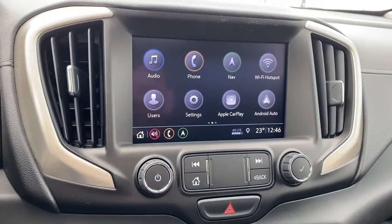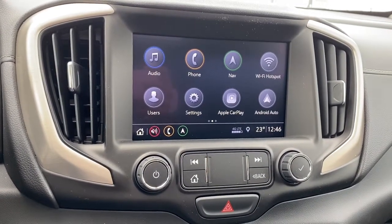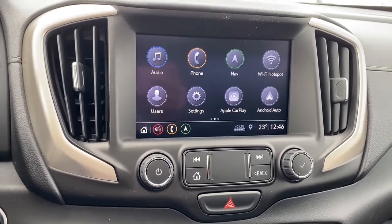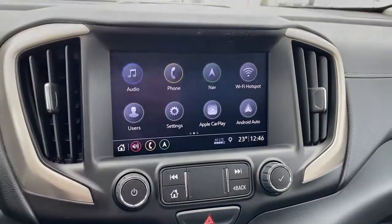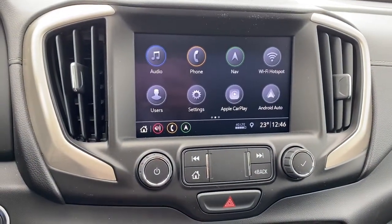Here we have GMC's infotainment center with Apple CarPlay and Android Auto. This screen displays the outside temperature, the time, and it's also got navigation. This screen doubles as our backup camera.